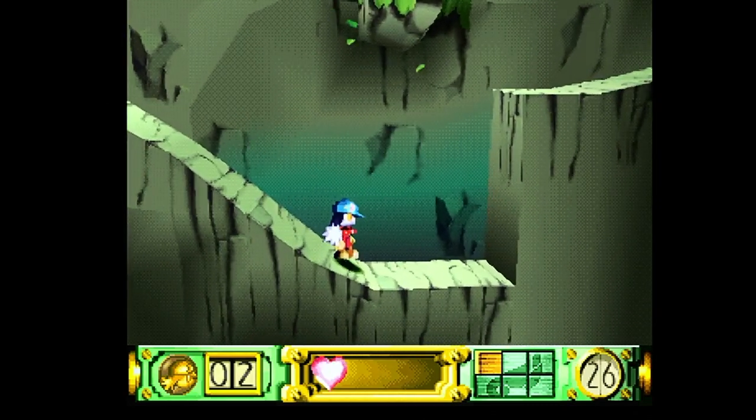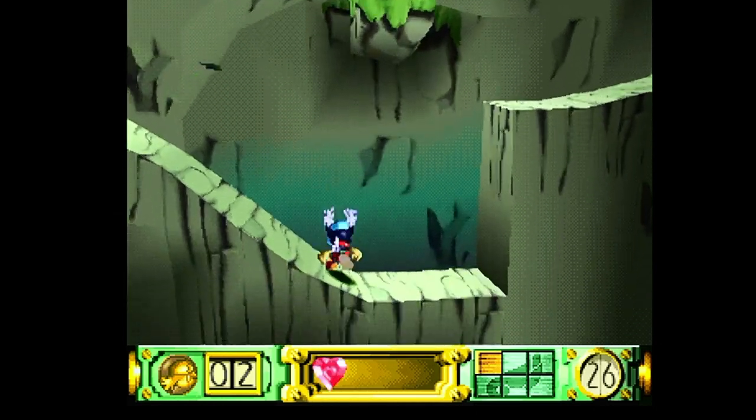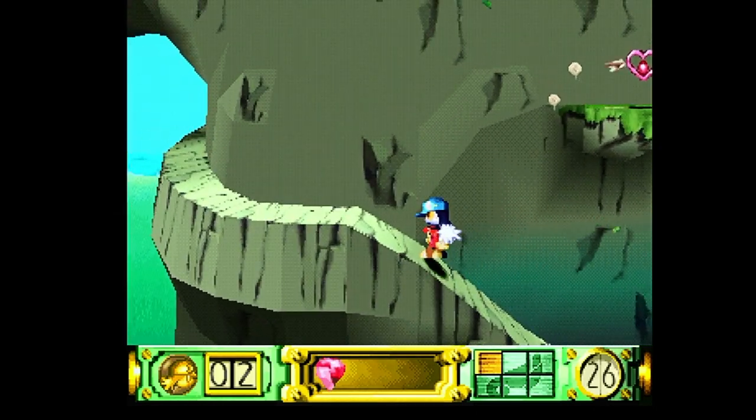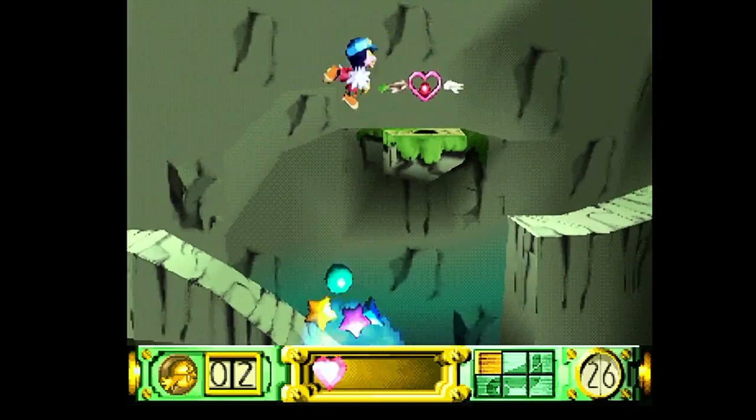Gameplay is fairly straightforward. Klonoa can grab enemies with his wind bullet — a ring that shoots a gust of wind to grab the enemy — and can throw them in various directions or use them to jump higher. Klonoa can also float temporarily in mid-air.